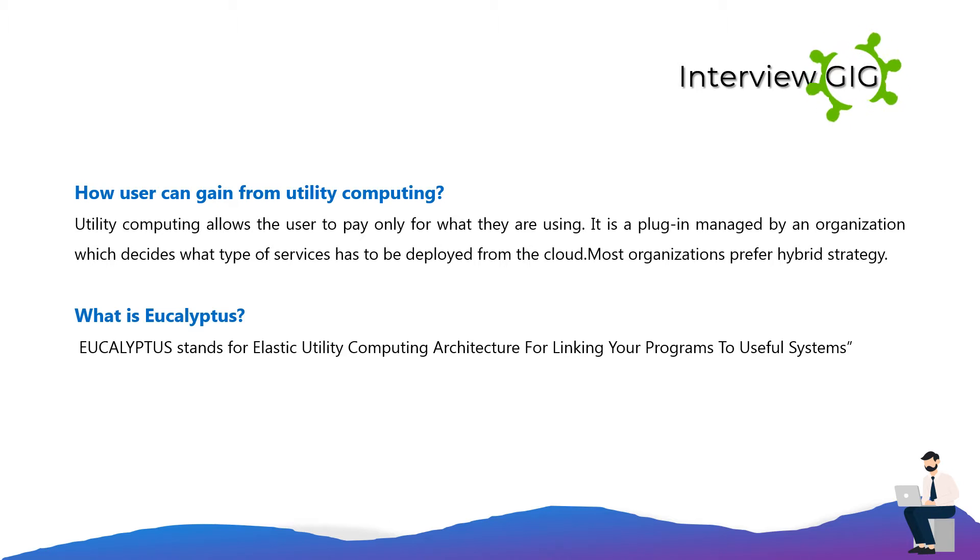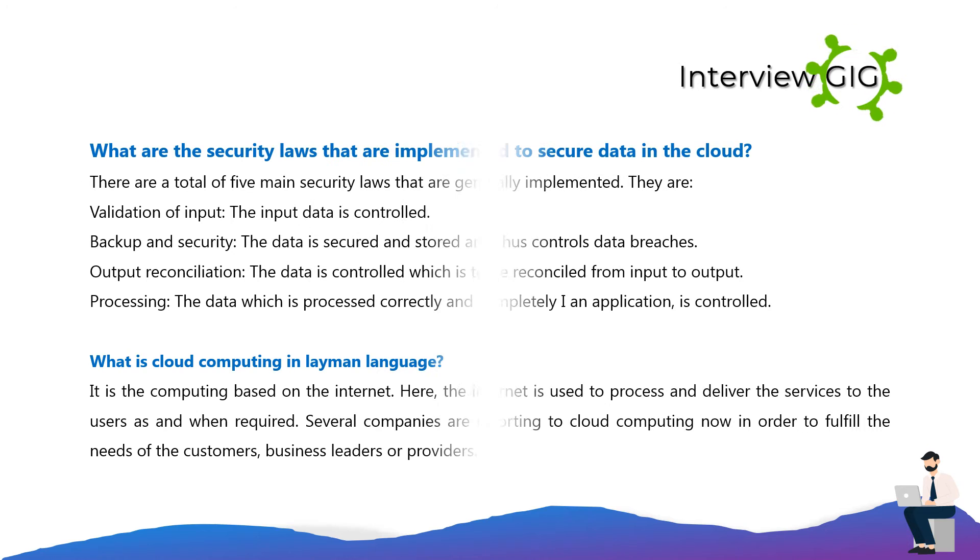What is Eucalyptus? Eucalyptus stands for Elastic Utility Computing Architecture for Linking Your Programs to Useful Systems. It is used to access data to the cloud, which is really useful. What are the security laws that are implemented to secure data in the cloud? There are a total of five main security laws that are generally implemented.